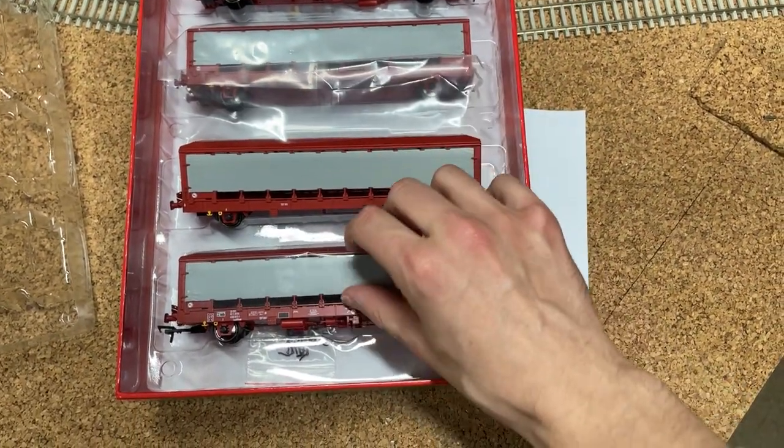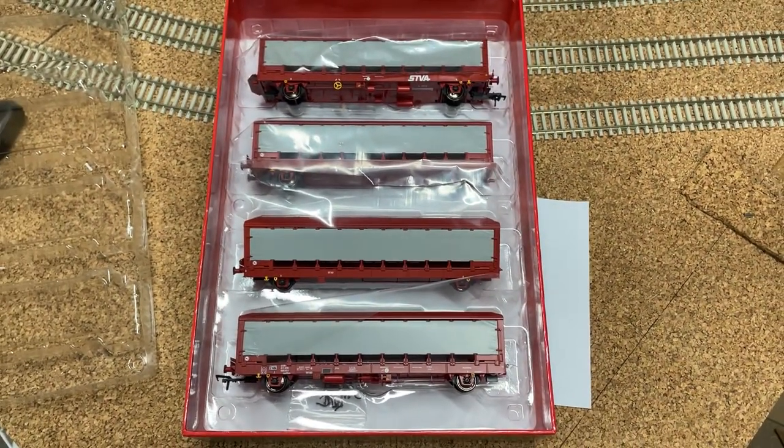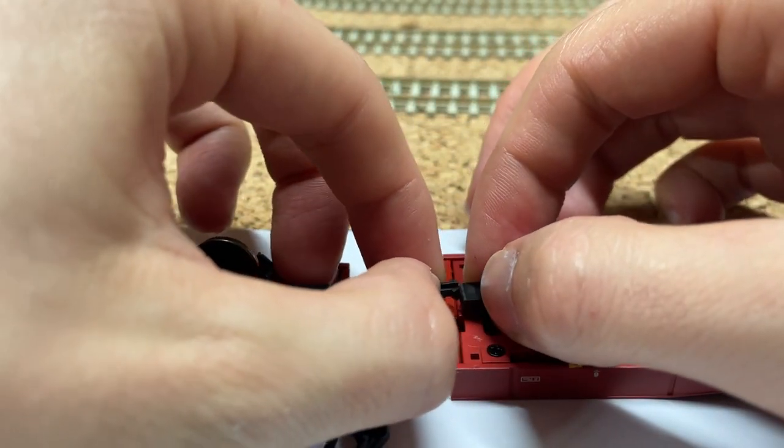The wagons come with a detailing pack. This includes NEM couplings for the ends of the wagons and a more realistic looking connecting bar, which can be very easily fitted in between the twin and the quad sets.